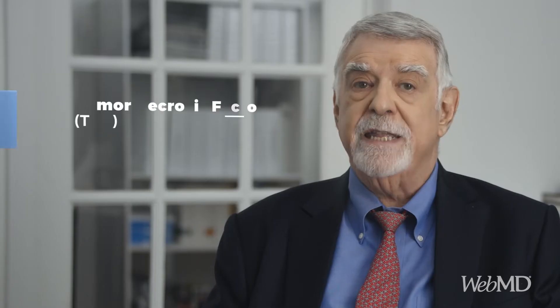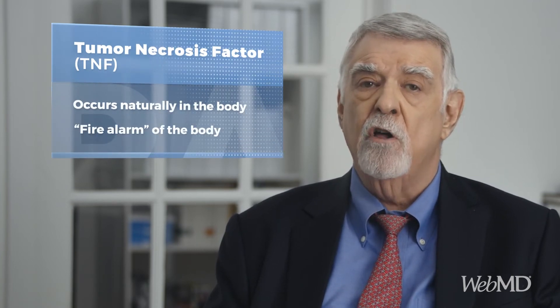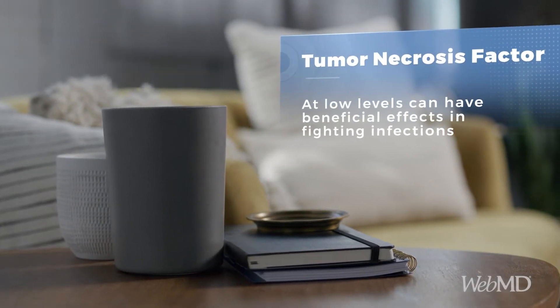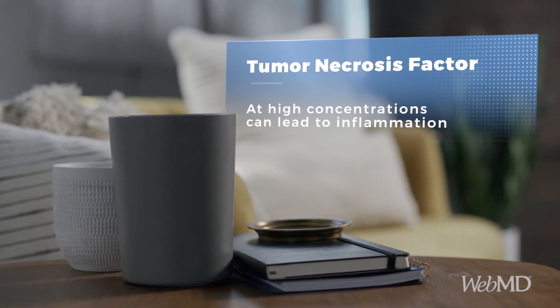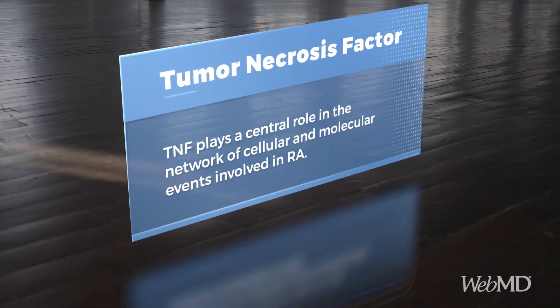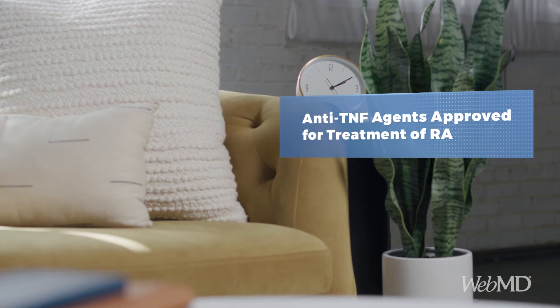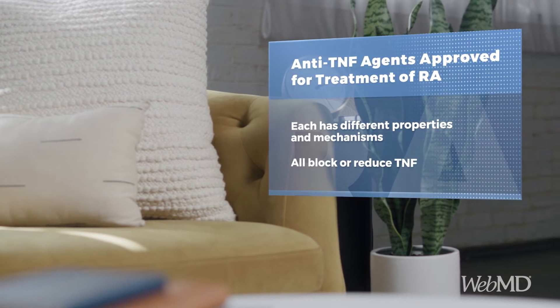Tumor necrosis factor, or TNF, occurs naturally in the body. It has been called the body's fire alarm because of its role in initiating the response to any kind of local injury. At low levels, it is thought to have beneficial effects in fighting infections, but at high concentrations, TNF can lead to inflammation and organ injury. TNF plays a central role in the network of cellular and molecular events involved in RA, and because of this, TNF inhibitors are often a first choice in a biologic. Five anti-TNF agents are approved for use in RA, each with different properties and mechanisms, but all of which block or reduce the availability of TNF.